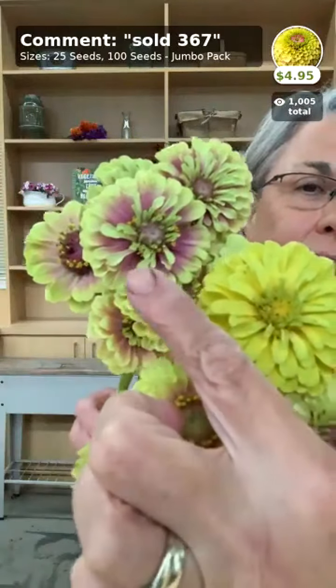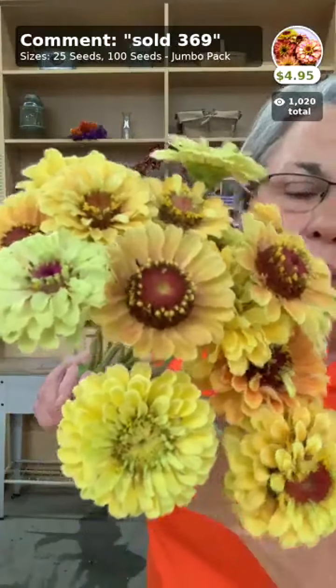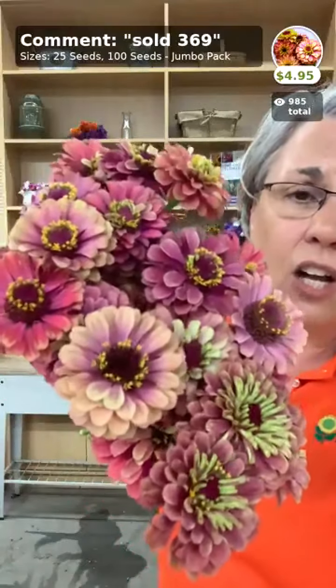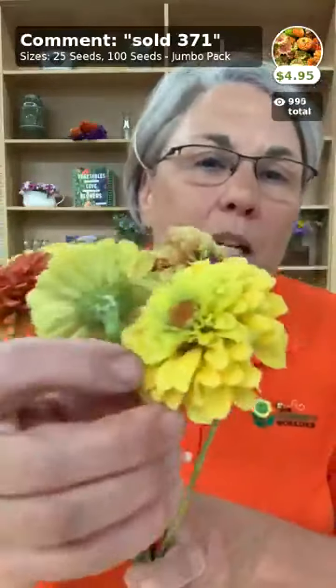Now let's look at the Queens — smaller than Benary's but great for fall. Lime Blotch Peach, Lemon Peach — they have a peachy glow. Very Antique is just such an end-of-season color, spectacular with lime green and some of those coxcombs. Lime Orange is really beautiful. You can get the whole Queen series as a mix — really love that peachy one. And that's our flower lineup!